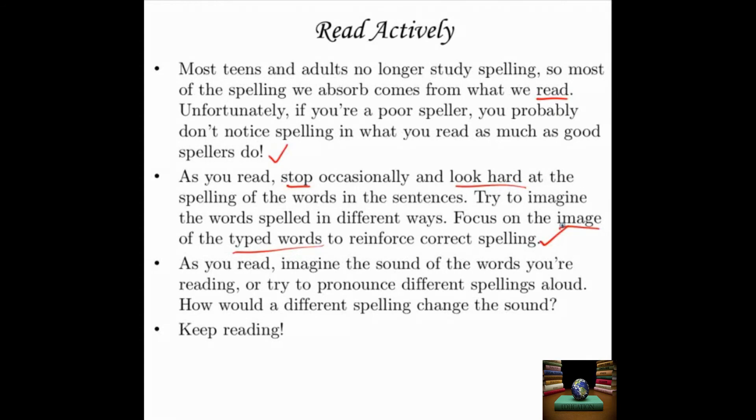As you read — helpful for auditory learners — imagine the sound of the words you're reading or try to pronounce different spellings aloud. How would a different spelling change the sound? When I was learning spelling as a child, I would often overpronounce words in my head to try to remember how to spell them. For example, to learn how to spell onomatopoeia — which is one of those words that drives you nuts — in my head it's 'on-o-mat-o-po-ei-a,' which is not how I say it out loud, but it helps me remember that it is O-N-O-M-A-T-O-P-O-E-I-A. If that helps, as you're studying words and encountering more difficult words in what you read, go with it — nobody's going to know that you're making funny noises inside your head. Finally and most importantly: keep reading. Always, always read. It's the best thing for your writing, your spelling, and your grammar. And that's all for this lesson.